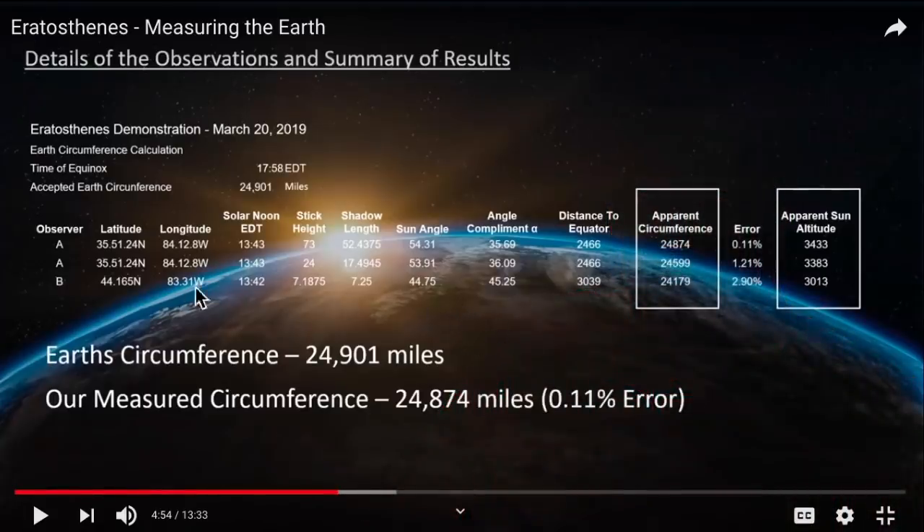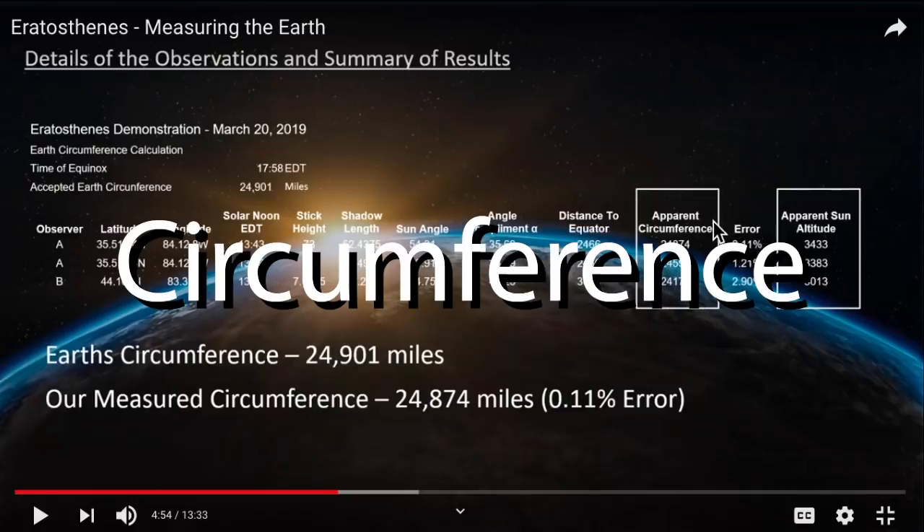Let's go over these results. Observer A was Blue Marble Science, down in Tennessee at about 35.5 degrees north latitude. Here was the angle to the sun and the complementary angle, which agrees very nicely with his latitude and the known distance to the equator. Here are the circumferences of the Earth we arrived at. I'm up at 44.165 degrees north — my sun angle and complementary angle were very close to my latitude and my distance to the equator and my radius.